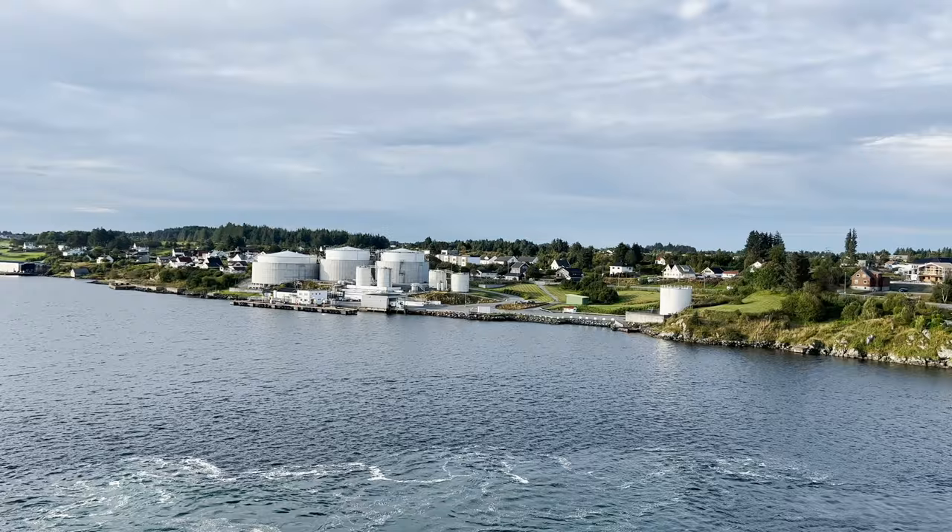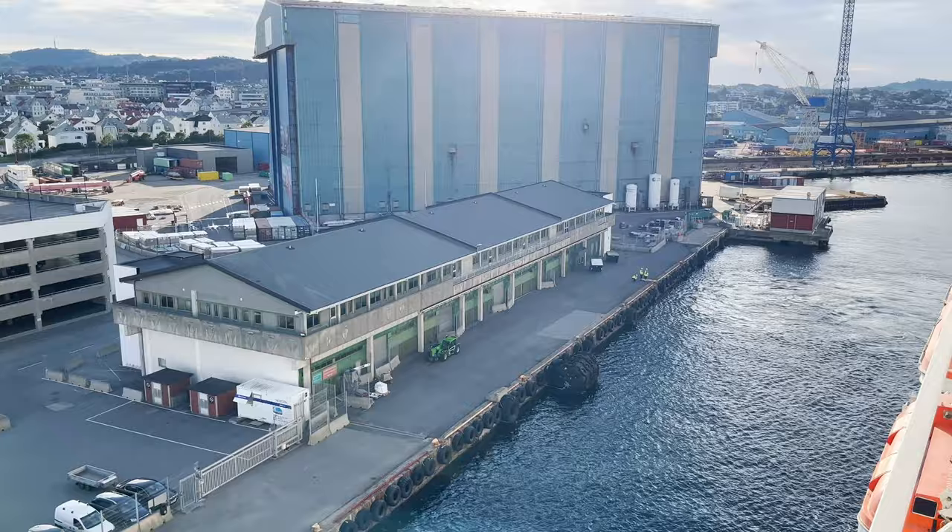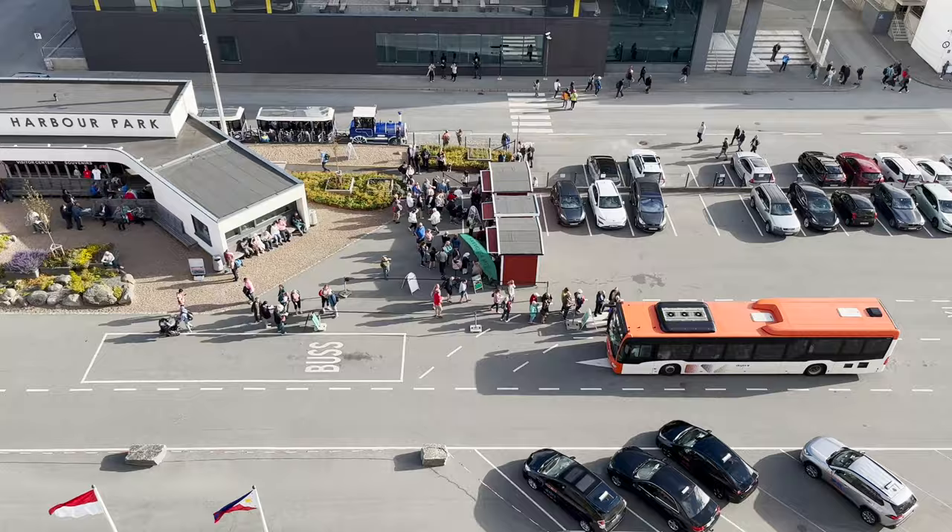Haugesund is known as the homeland of the Viking Kings and is where chieftains ruled for centuries. It is nestled between mountains, islands, and the North Sea, and some of the region's landscape is compared to environments from TV shows like Game of Thrones and Vikings.